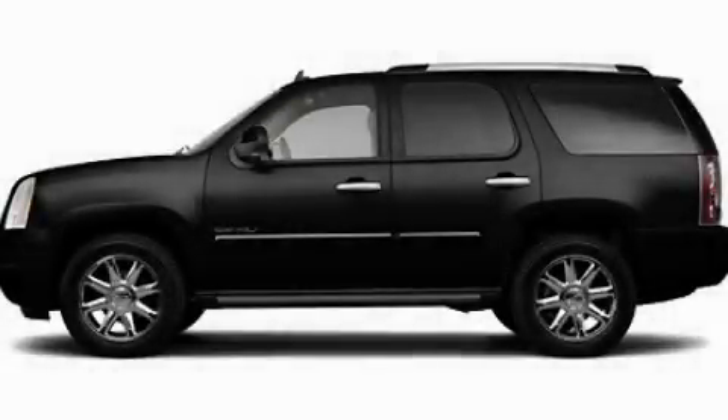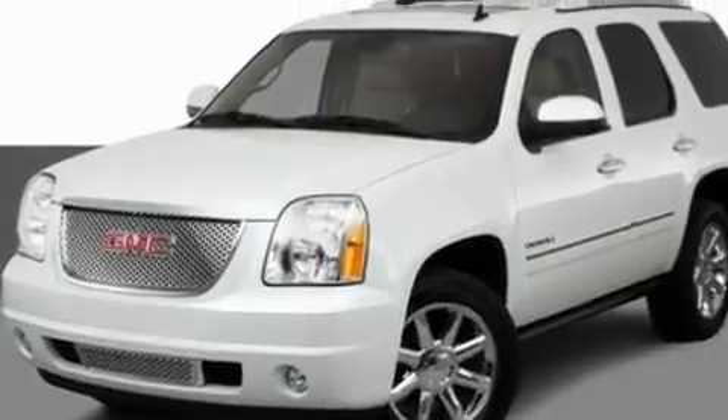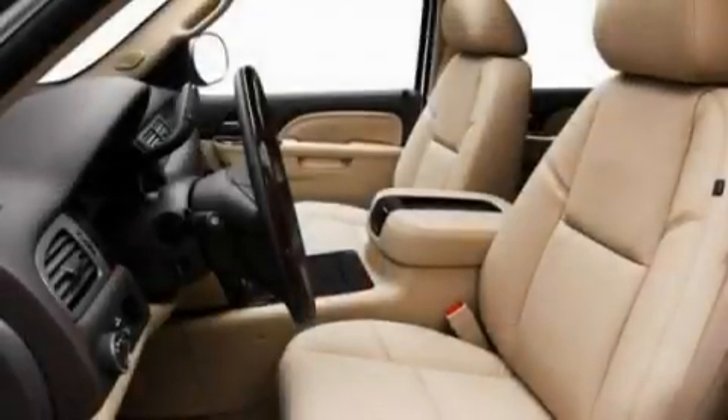This is a 2011 GMC Yukon, a big SUV for big fun. It has a 6.2-liter 8-cylinder engine and an automatic transmission.